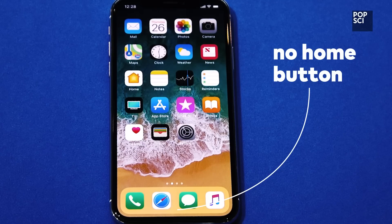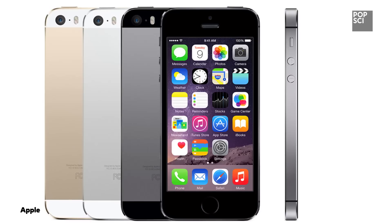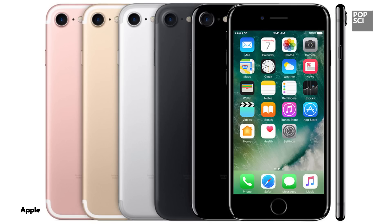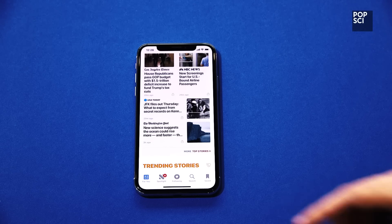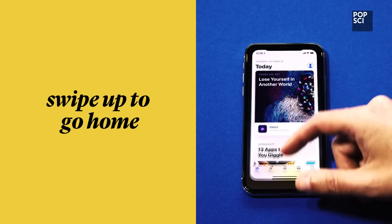Also, there's no home button! Okay, relax, don't panic. Instead of clicking on a circular button to go to the home screen, like we've all been doing since the dawn of time, there's some new gestures to learn, like swiping up from the bottom to go home, for that authentic Minority Report feel.